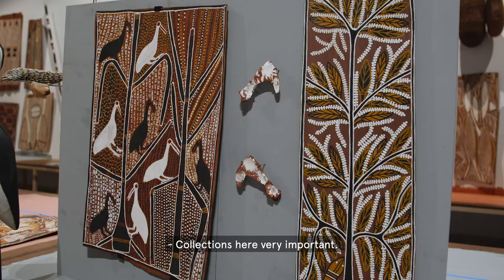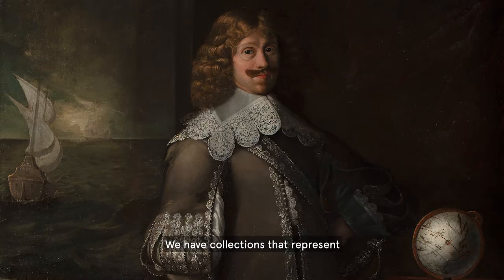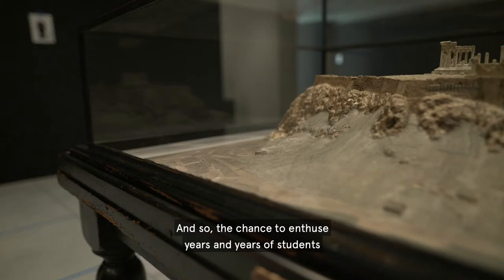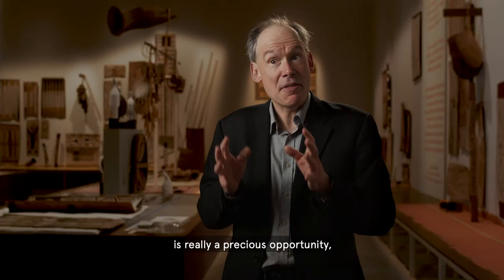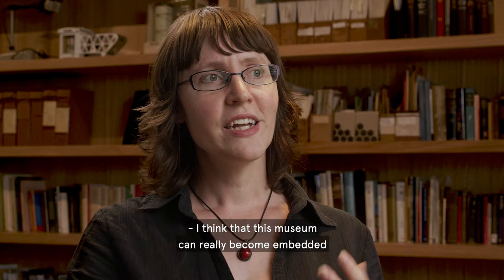Collections here include very important Indigenous Australian collections, Asian art collections, and collections that represent the breadth of European art. And so the chance to enthuse years and years of students with the knowledge and the understanding of art is really a precious opportunity, and that's what this museum will do in so many ways. I think that this museum can really become embedded in the identity of what it means to be a University of Sydney student.